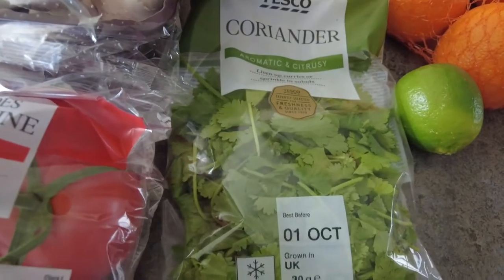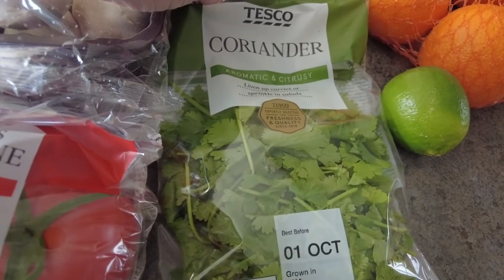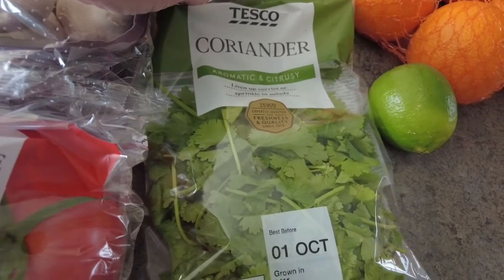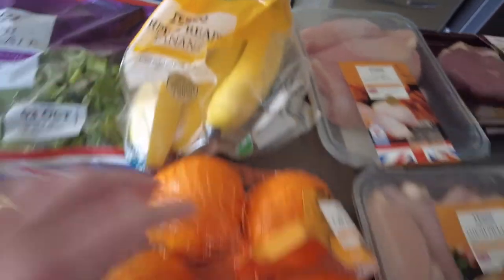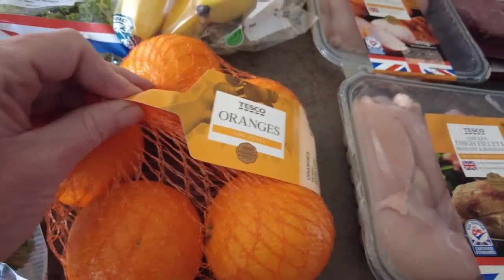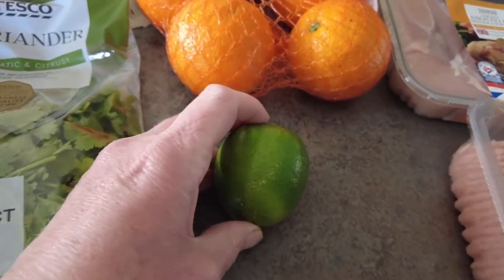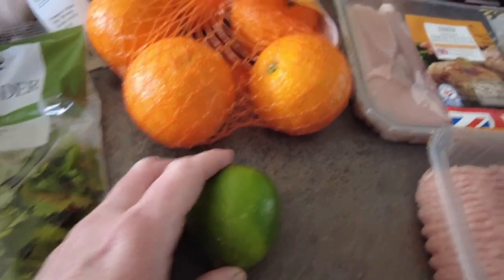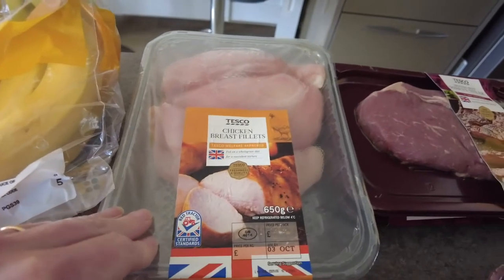Some coriander which was 47p — cheaper than Sainsbury's. I've got some bananas which were £1.19 on the club card price, and these oranges which were also £1.19 on the club card price. I couldn't get the Jaffa ones — most of the family really likes the Jaffa ones — but these will be just as nice I expect. I've also got a lime which was 17p.